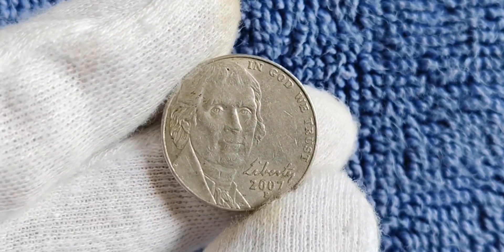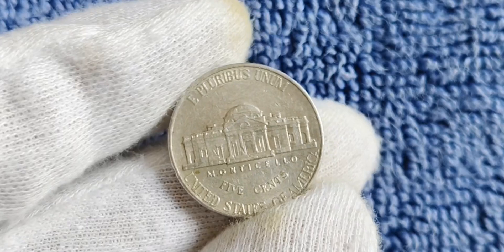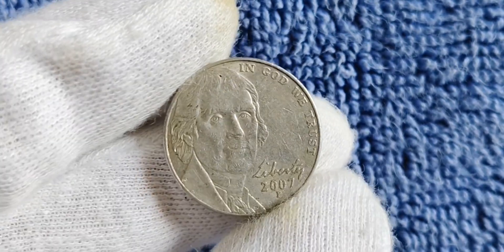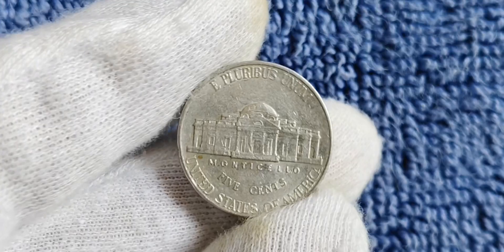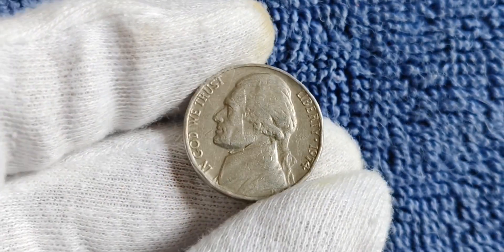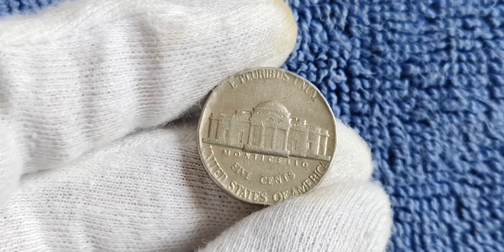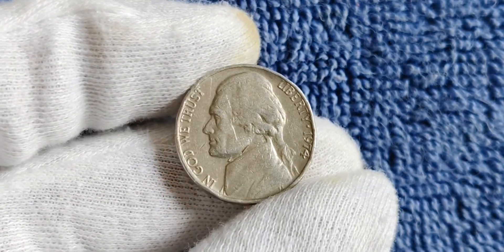Another variety to look out for is the 2007 P nickel with an error or misprint, ranging from off-center strikes or double dies to major errors that drastically affect the coin's appearance. Error coins are highly sought after for their uniqueness and rarity. To determine the value of your 2007 P mint mark Jefferson nickel, consult with a professional coin appraiser or research recent sales on online marketplaces and auction sites. Keep an eye out for any 2007 P nickels in your pocket change or coin jar — you never know when you might come across a rare and valuable gem.